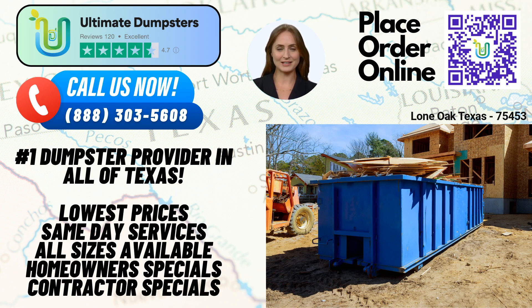Now, let's touch on how you can place an order with Ultimate Dumpsters. You can either call our dedicated team at the provided phone number or simply use the QR code displayed on the screen to conveniently place your order online. And here's a fantastic offer for you: our current platform is offering 25% off on all dumpster rental orders when you place your order online.